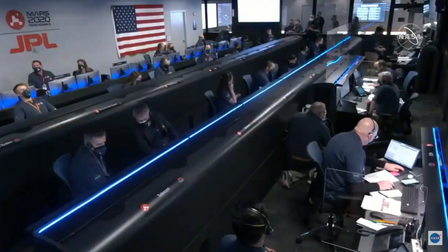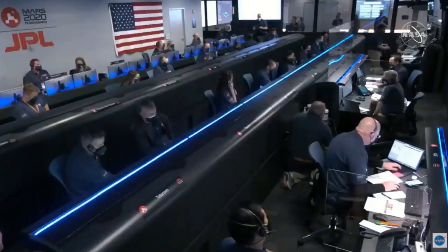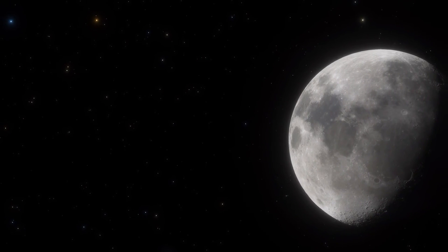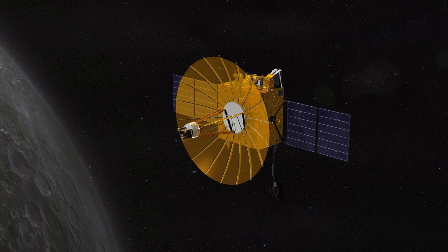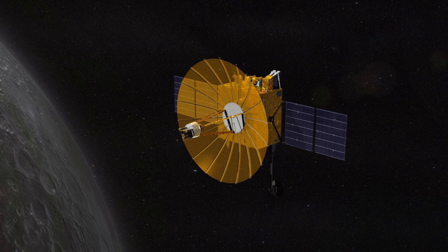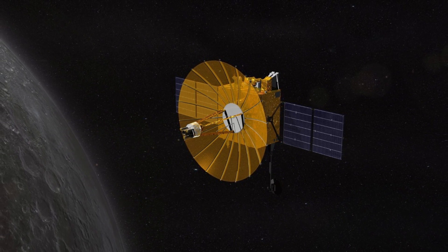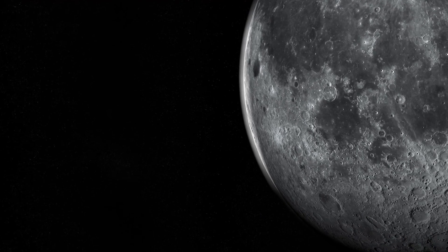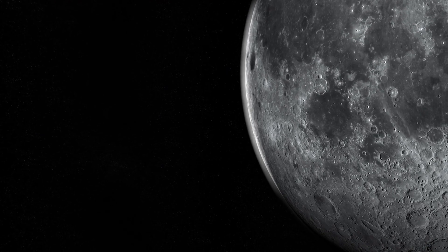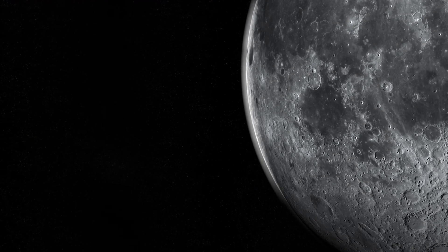As space agencies continue to refine their capabilities, the far side of the Moon is no longer an isolated, unreachable frontier. Queqiao 2 stands as a testament to the human spirit of pushing boundaries and venturing into the unknown, paving the way for a future where the lunar surface, in its entirety, becomes a stage for scientific discovery.